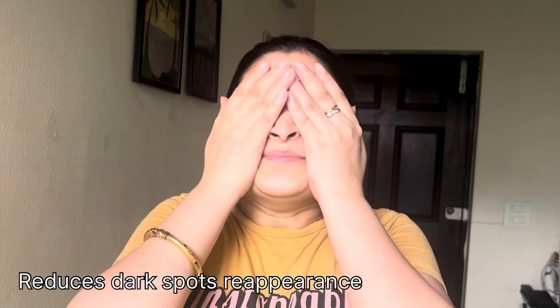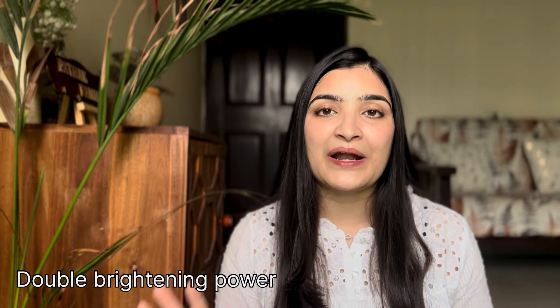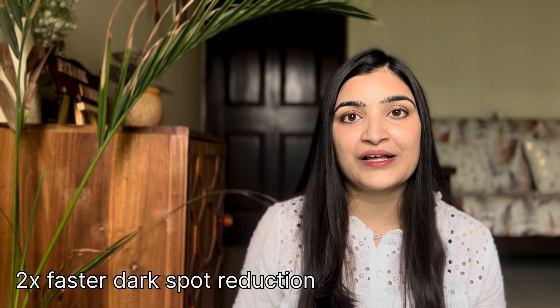The best part is it reduces dark spot reappearance. Look at my skin in the morning — it's glowing, it's hydrated, it's smooth. If you need 2x brighter skin and fast dark spot reduction, then add the duo pack — basically the day serum and night serum. Please do let me know how it works for you in the comments. I hope I've sorted you out with Vitamin C serum. Bye for now!